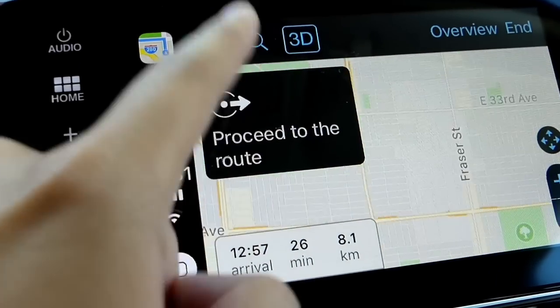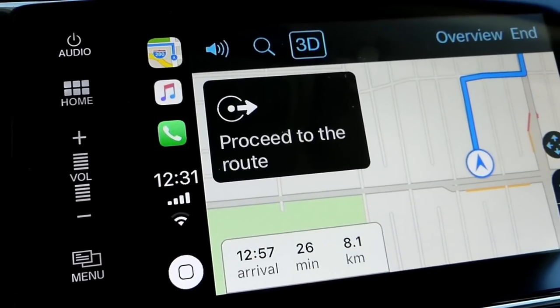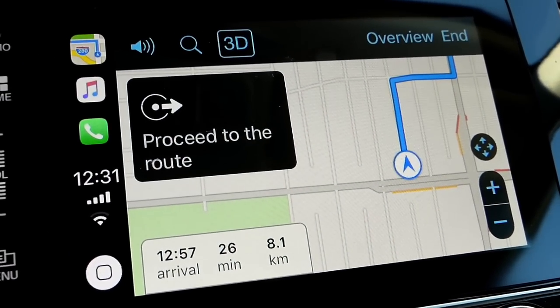If you do tap this you get a voice prompt. I have that turned off but let's just tap and see what it does. 'Proceed to the route, then turn right onto East 39th Avenue.'